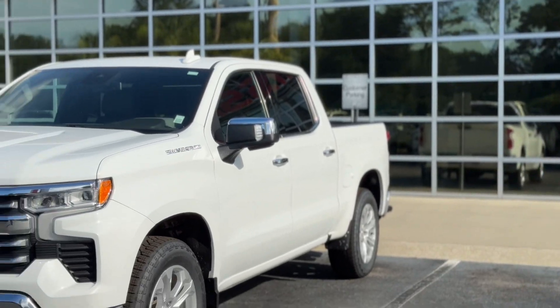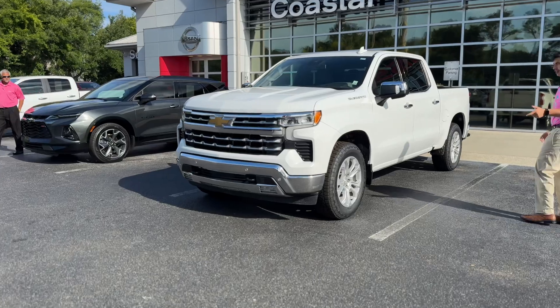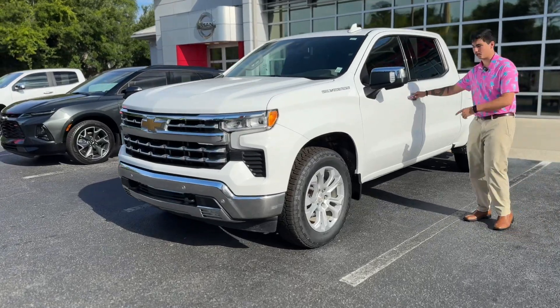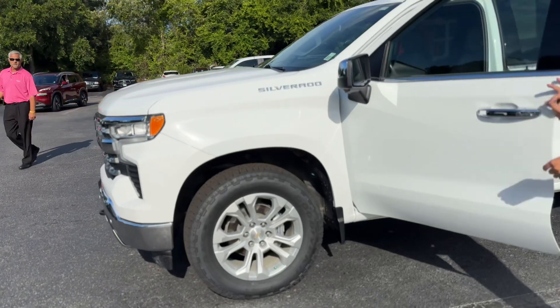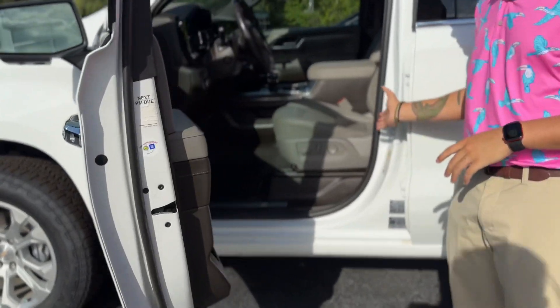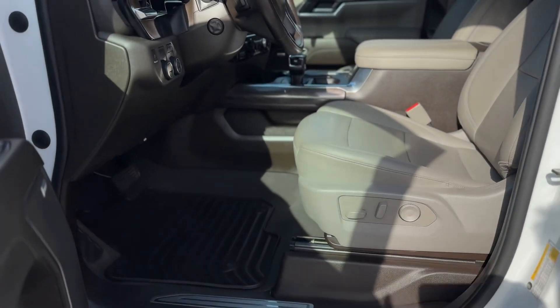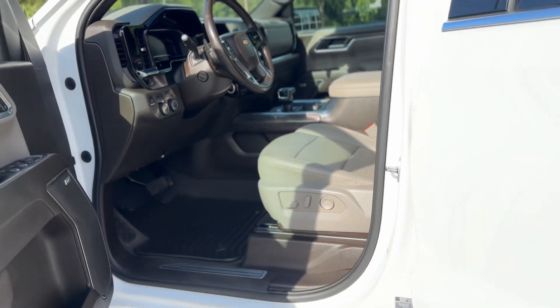It's Caleb here with Coastal Nissan and we've got a 2023 Chevy Silverado. Looking at the exterior, beautiful bright white with 20-inch wheels, cameras on your mirrors as well as your blind spot, chrome door handles with keyless entry. It's beautiful — two-tone leather interior, power seats, and a big Bose speaker.